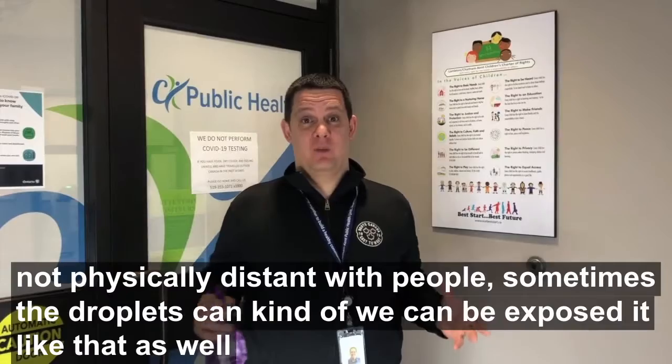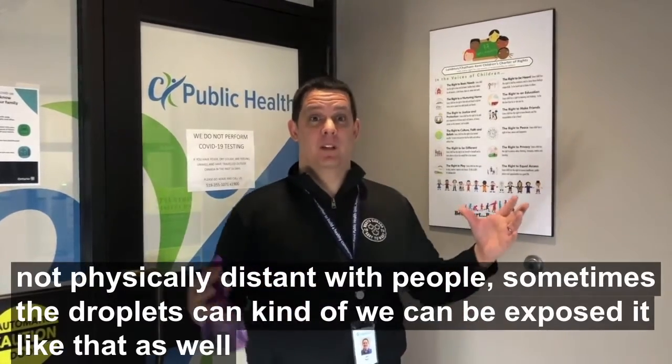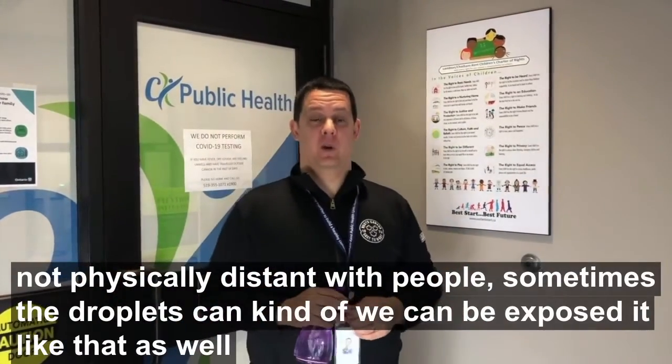If we're not physically distanced with people, sometimes we can be exposed to the droplets that way as well.